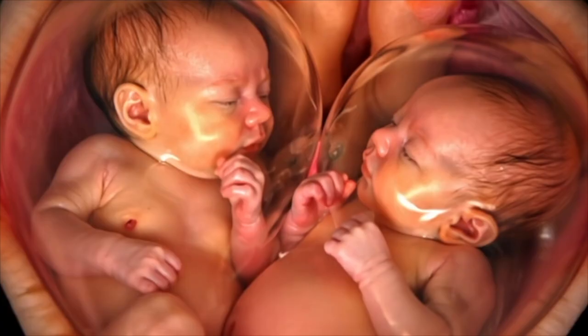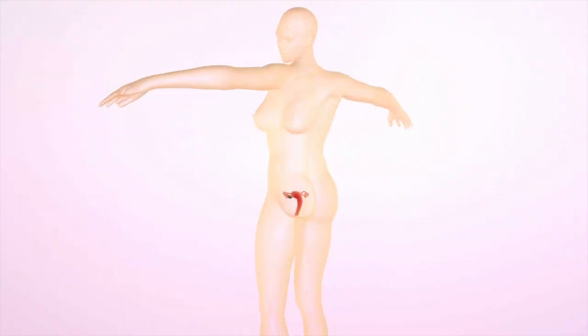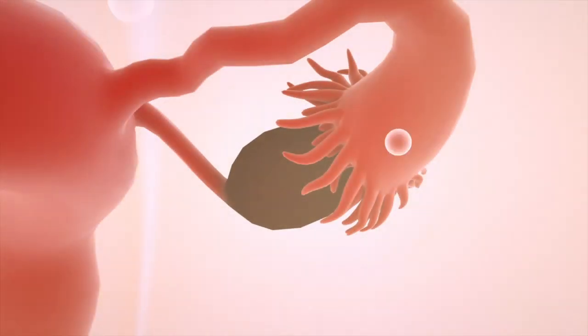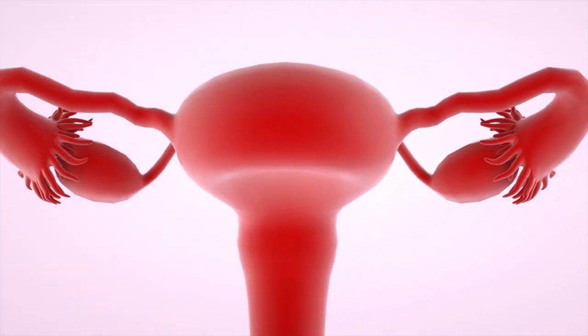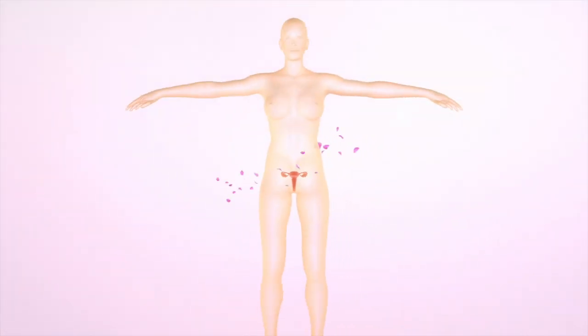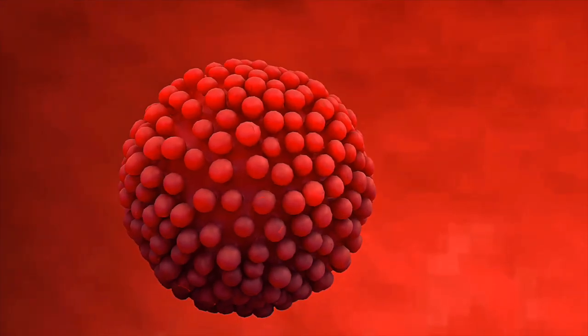Our 3D animations reveal how identical twins pregnancy week-by-week differs from fraternal twins pregnancy week-by-week at the cellular level. For IVF twins pregnancy cases, implantation shows two distinct embryos developing simultaneously. The twins pregnancy calculator week-by-week tracks these rapid changes as your body adapts to supporting twin baby growth during this critical development phase.